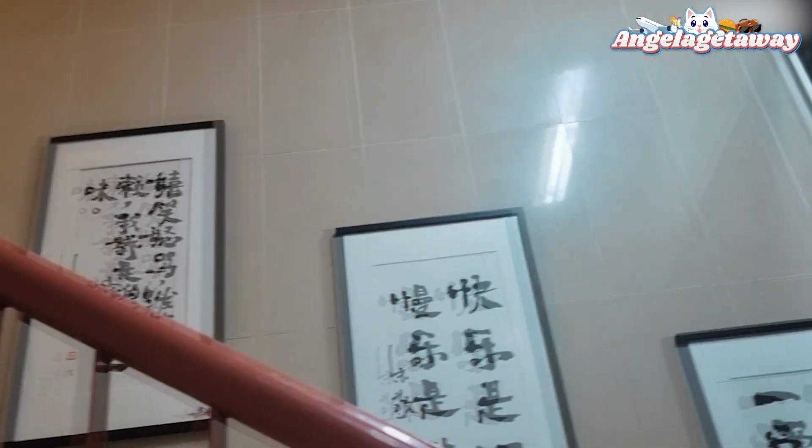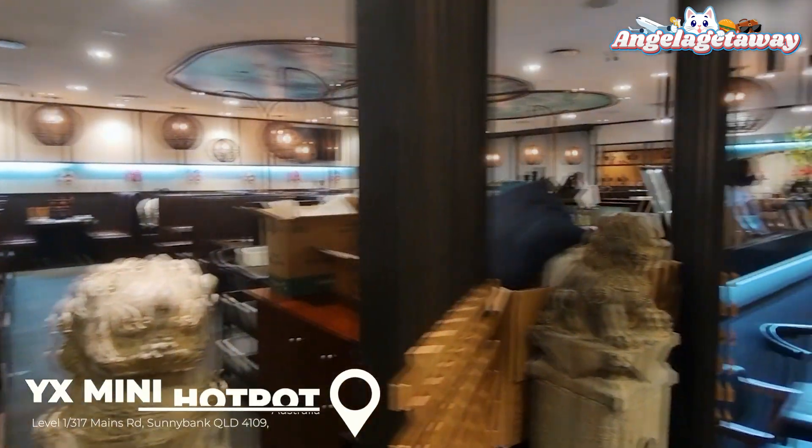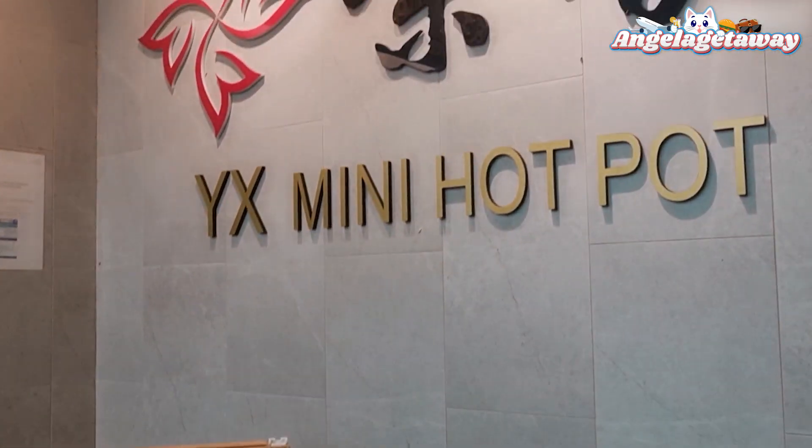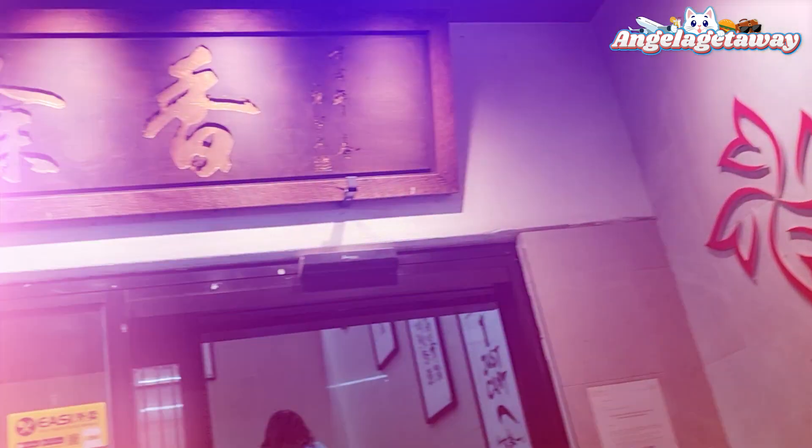Today I'm taking you guys with me to a very popular Chinese hotpot restaurant located in Sunnybank, Brisbane, which is called YX Mini Hot Pot. They also have two more stores located in Sydney.